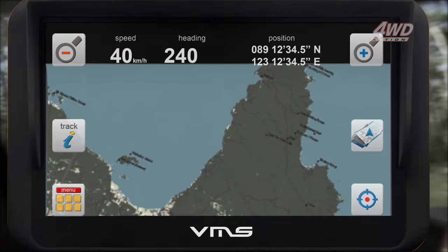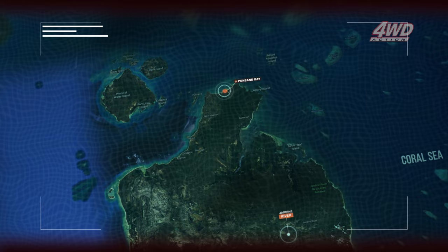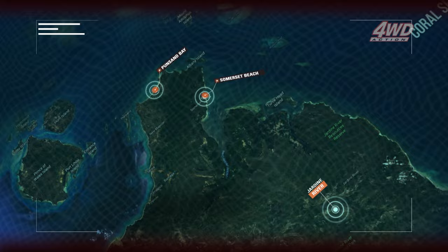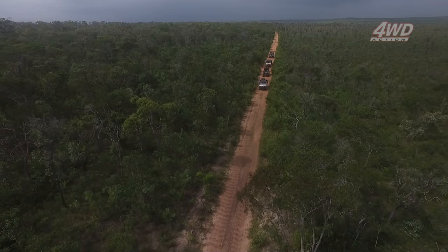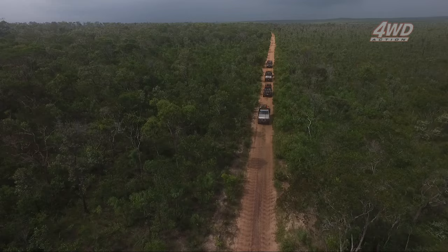On this trip we're showing you there's so much more to see north of the Jardine. We're kicking things off from Punsan Bay, heading out to Somerset Beach where we'll be tackling the five beaches, then heading down to Saad Bay and exploring the wonders of Usher Point. Up front my good mate Shawno is in the dirty 30, riding shotgun is Justin from NQ Crash, and I'm back in Shorty.